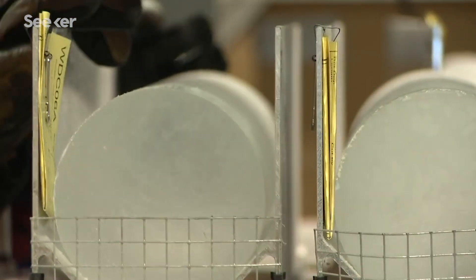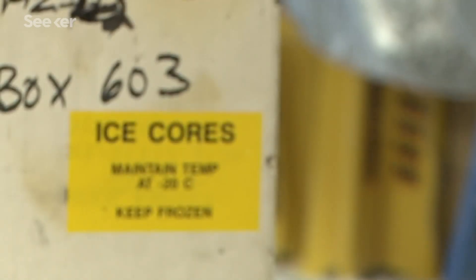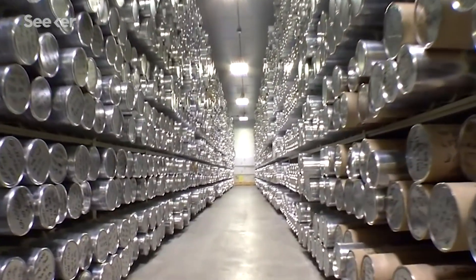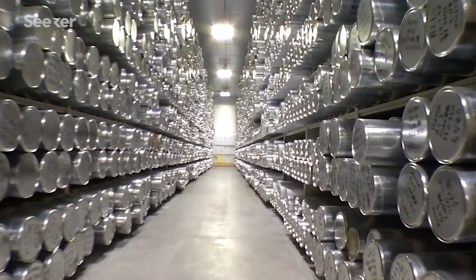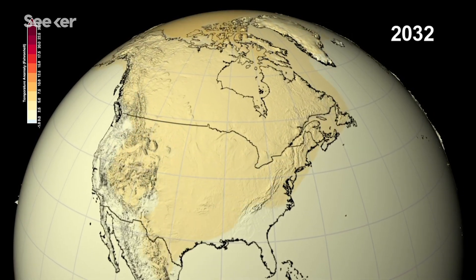This leaves a daunting challenge for future climatologists, which makes creating a global glacier library critical. Preserving this extensive record of ice cores will be pivotal in building models that could help scientists predict how our climate could shift and change in the future.